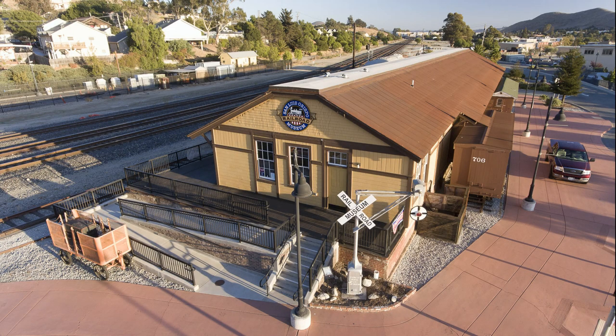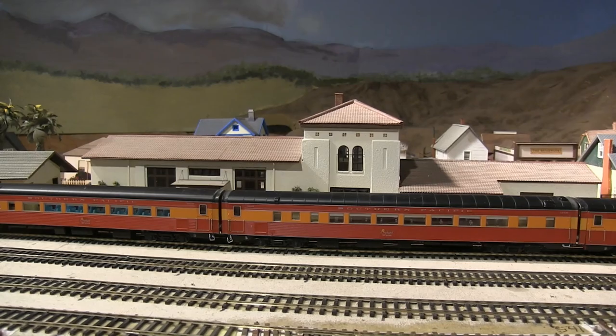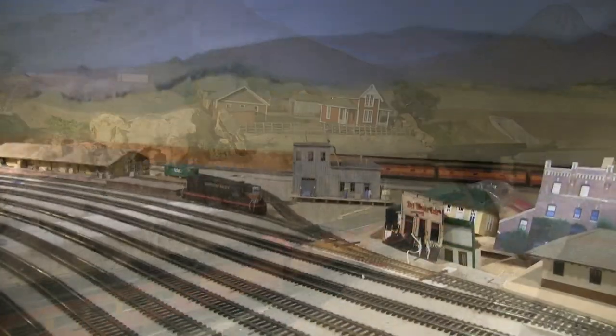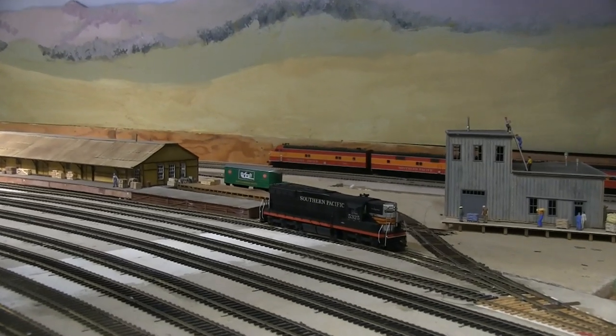The San Luis Obispo Railroad Museum operates on the site of the restored 1894 Southern Pacific Freight Depot. The museum is preserving railroad history of California and the Central Coast by collecting, restoring, displaying, and operating historic railroad equipment. The Central Coast Model Railroad occupies 1,500 square feet in the museum, and the goal is to portray the railroad history of the Central California coast in miniature and operating scales in their historic context.